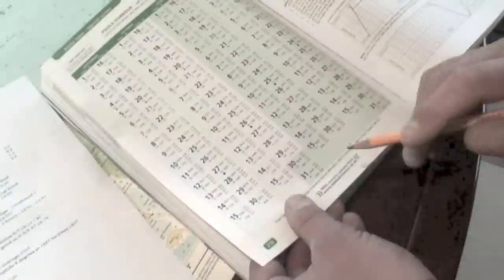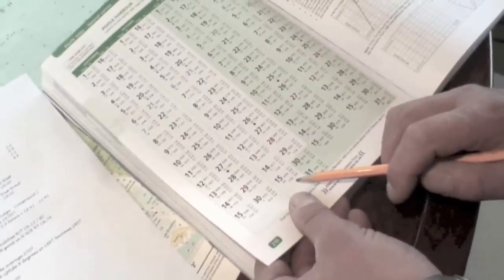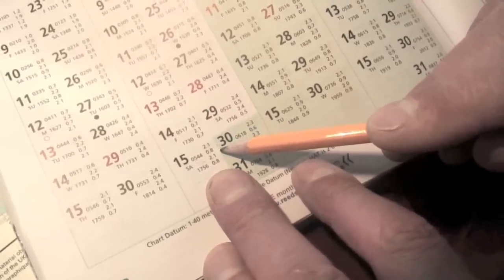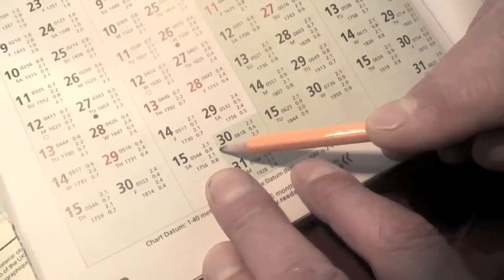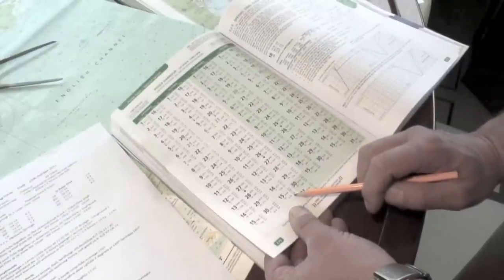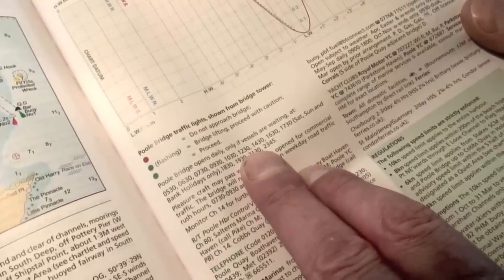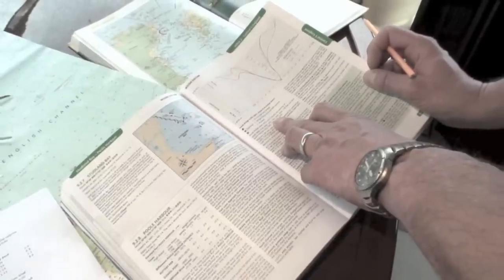Now I need to extract some tidal information from the almanac. There are three areas I need to consider: Poole Harbour for constraints when we leave, secondly Dover because that covers the channel for the middle part of the passage, and then the Channel Islands to find out when and what amount of water there'll be when I get to St Peter Port in Guernsey. Our date is the 15th of October and it's in an unshaded area so we need to add an hour. Low tide is given as 05:44, so that becomes 06:44 at 0.8 of a metre, and high tide is 2.1 metres at roughly midday. Because of that height and we're inside the bridge at Poole, we need to look at the bridge times and we can see there's a bridge opening at 12:30, which will work quite well with our plan.